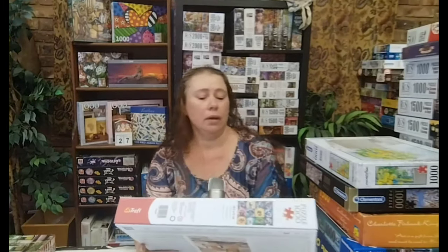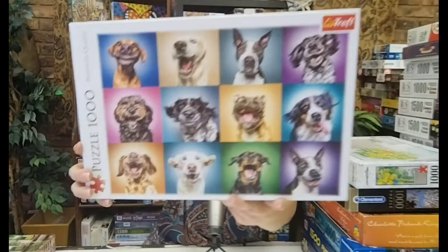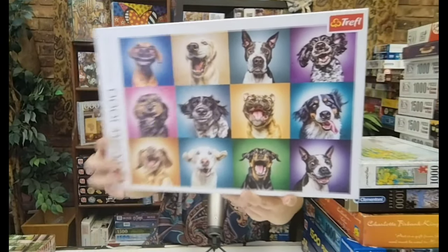Next one is a Truffle — this will be my second Truffle that I do on the channel. I've got others but I've only done one so far, which was Sweet Sweet Delight. This one is Funny Dog Portraits — funny and colorful. I can't imagine that this will not be a joy to assemble, so I can't wait.